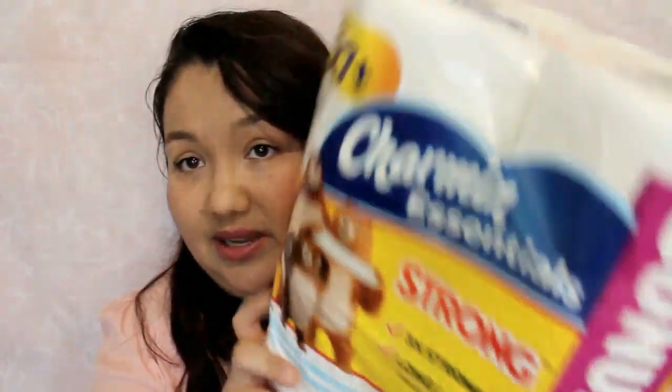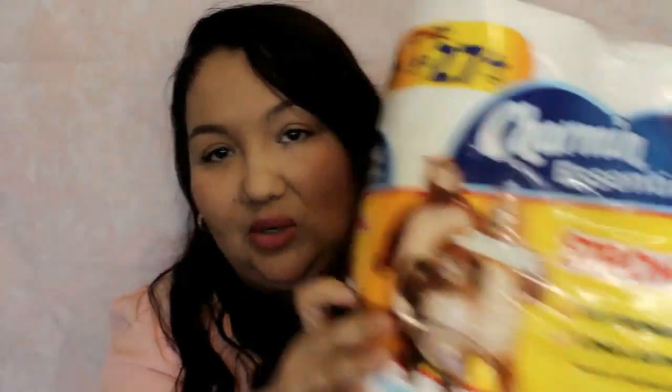Just some toilet paper — this is the Charmin Strong 6 rolls, which somehow equal 27 rolls. Someone explain that to me! But that came out to $4.97.